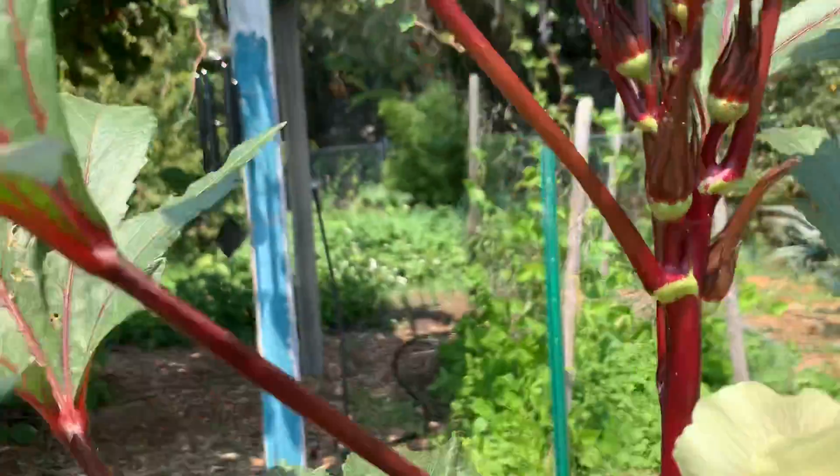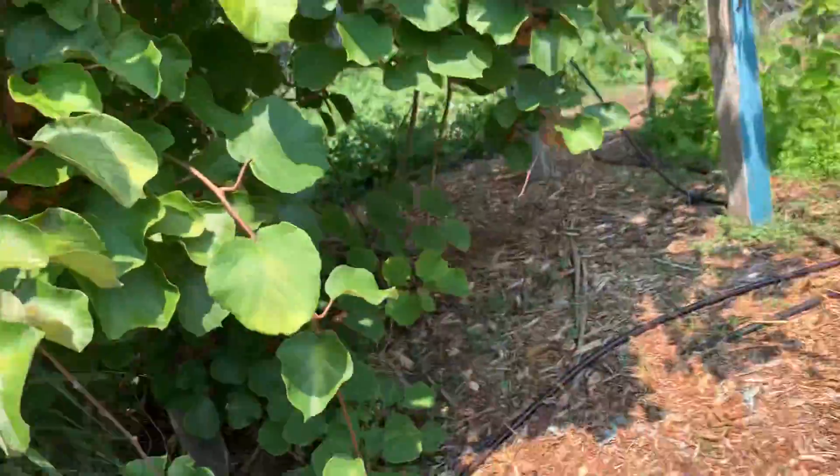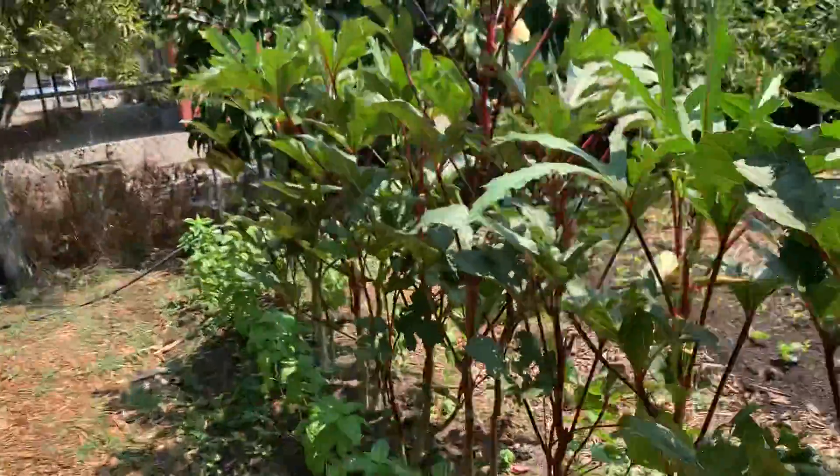This is the okra — it's still pretty small, not ready to harvest yet. We've also got some kiwis growing, which are still kind of hard, but they should be ready in a couple of months.